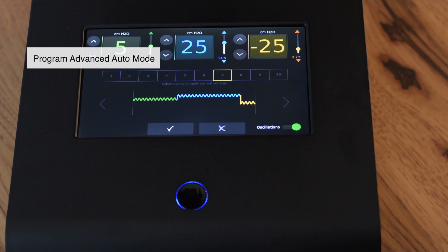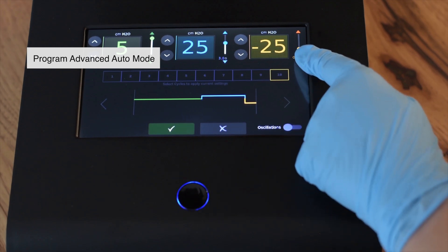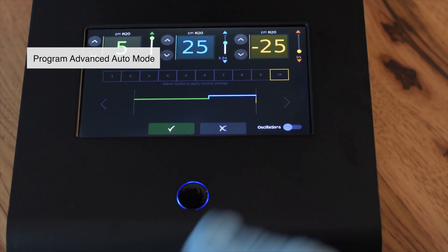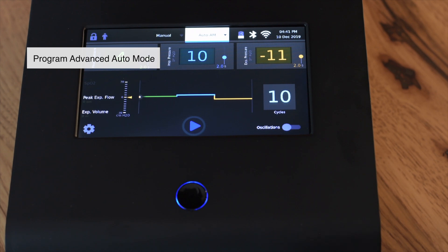In this example, we will end the therapy with a big inhale breath by reducing the exhalation to 0 seconds. Ensure you press the green check mark to save, and then press the X to close the Advanced Auto Mode programming screen.